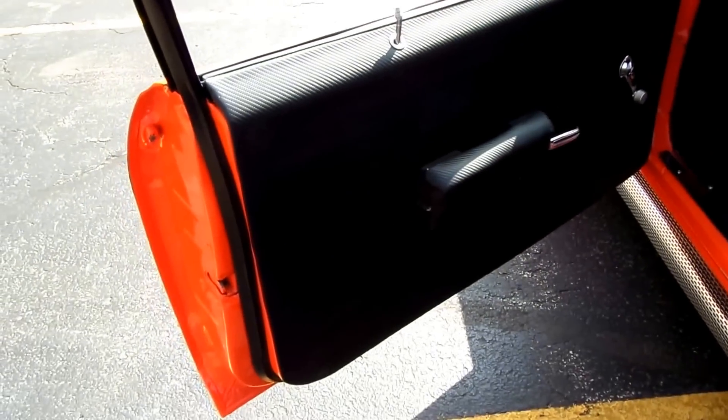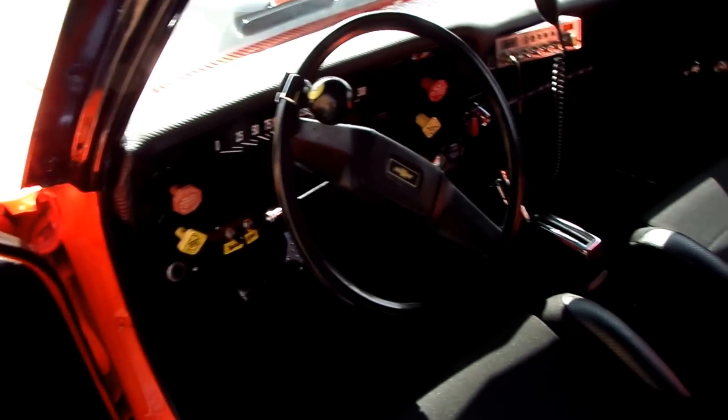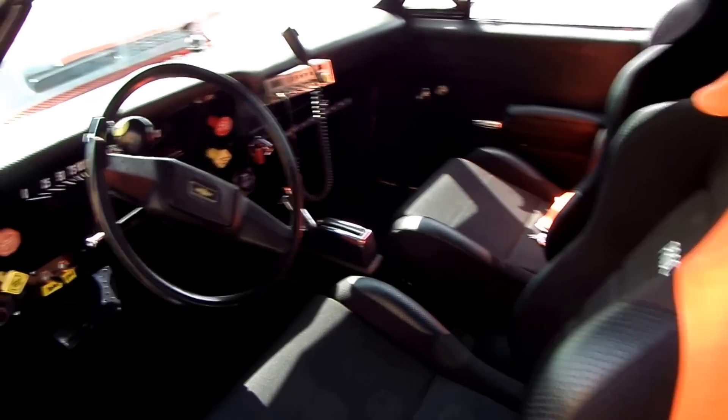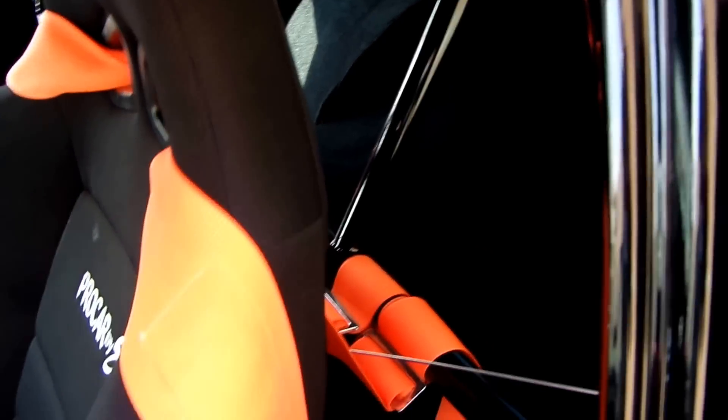You're not going to find any rot or any rust. The back has been tubbed, and here's the roll bar that runs underneath and up and around — a really nice, clean setup.